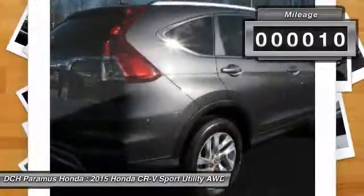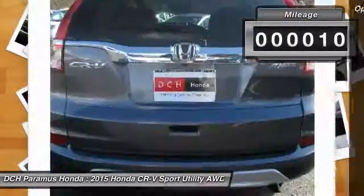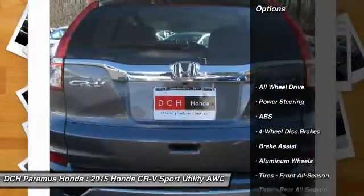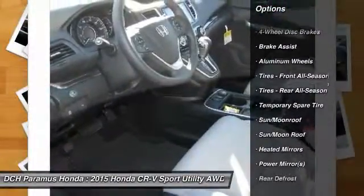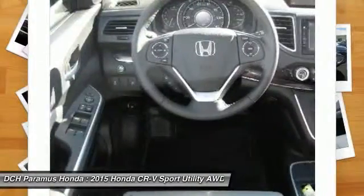This vehicle has less than 100 miles. Here are some of this vehicle's great options: anti-lock braking system, steering wheel audio controls, keyless entry, all-wheel drive, and Bluetooth.